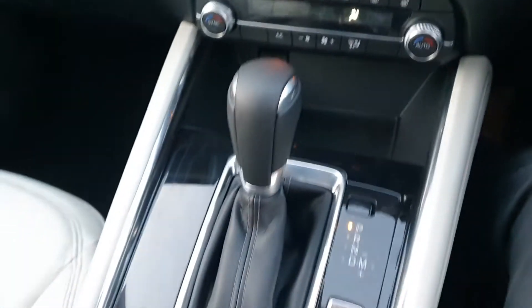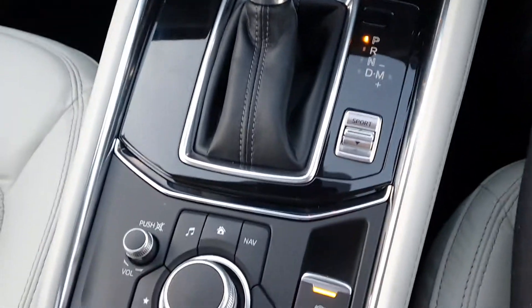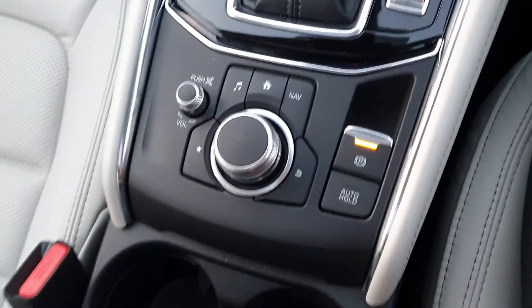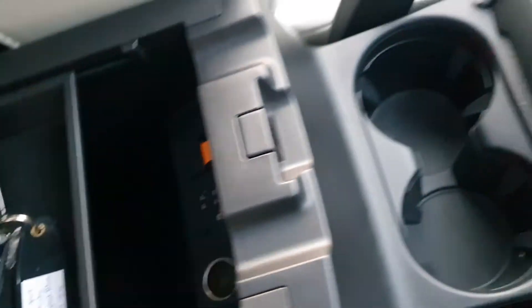There's a nice bit of storage down here. You have your automatic gearbox with different driving modes — sport or normal. Your media commander controls everything on the screen for you. You have an electric handbrake with auto hold, two big cup holders, and a nice leather armrest with a couple of phone connections inside.